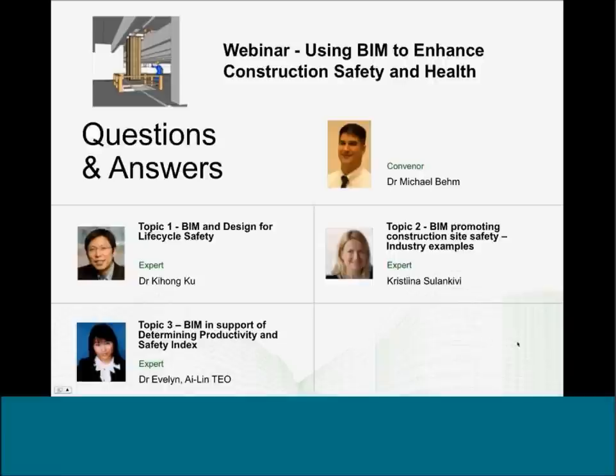One participant has been reviewing fatality assessment reports produced in the United States, which now have a safety through design factor included in them. The question is: could these be integrated as prompts into a BIM model? That's a great idea — to analyze some of those accidents and perhaps use them in a prompt.